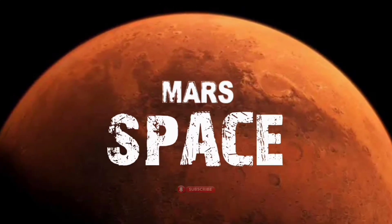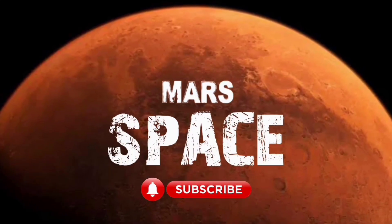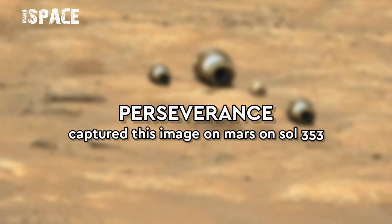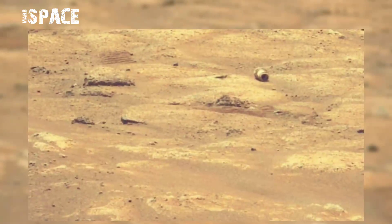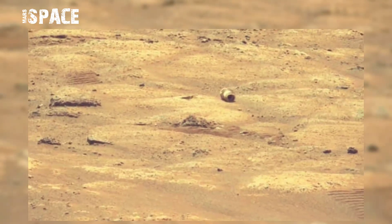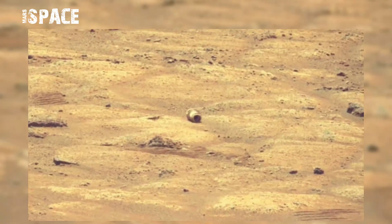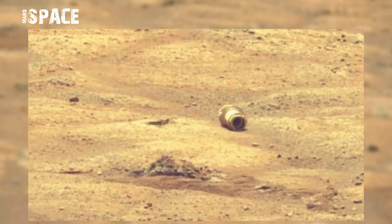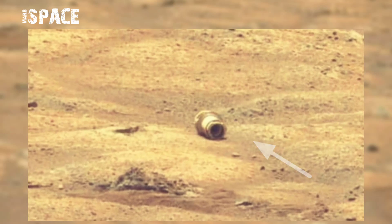Hi my friends, welcome back to our YouTube channel Mars Space. If you're new, hit the bell icon with thumbs up. NASA's Mars Perseverance Rover acquired this image on the surface of Mars using its Right MastCam-Z. MastCam-Z is a pair of cameras located at the top of the rover mast.